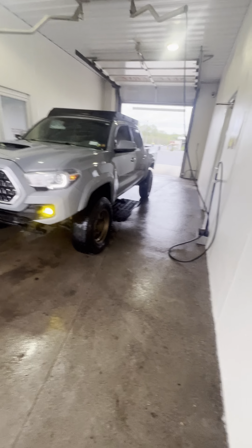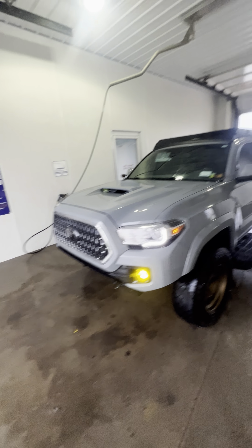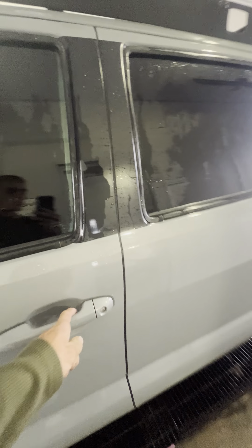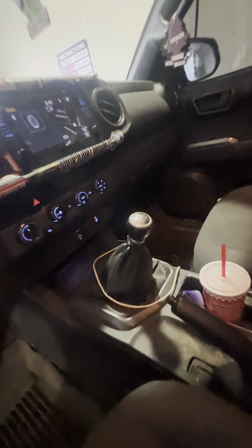Hello folks, so this is my 2018 TRD Sport Tacoma. I'm gonna show you guys all the cool little features of a Tacoma if you're thinking about getting one. I'm basically just gonna show you some of the stuff on my truck and give you a little walk around.